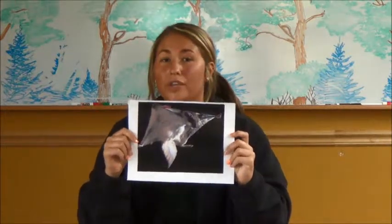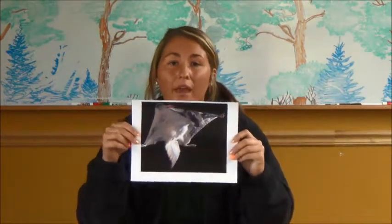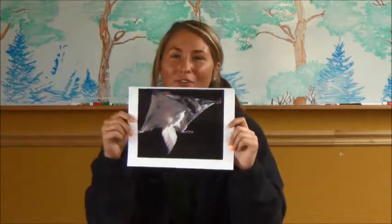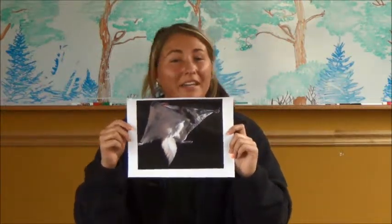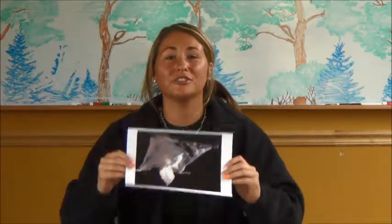They breed from March to May, so we've just about finished that breeding season as it ends around the beginning of May. You might soon be able to see little baby Northern Flying Squirrels here at Schmeeckly, with a possibility of Southern ones too. It's a great place to look for different species because we have both of them here.